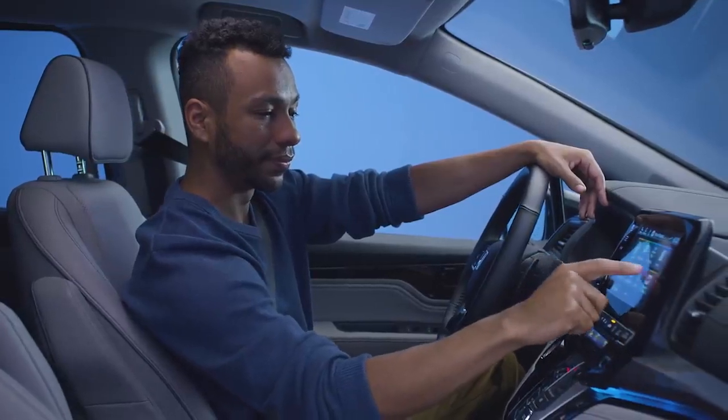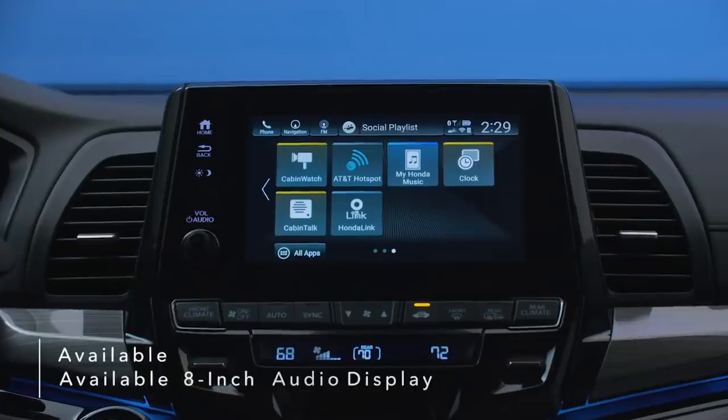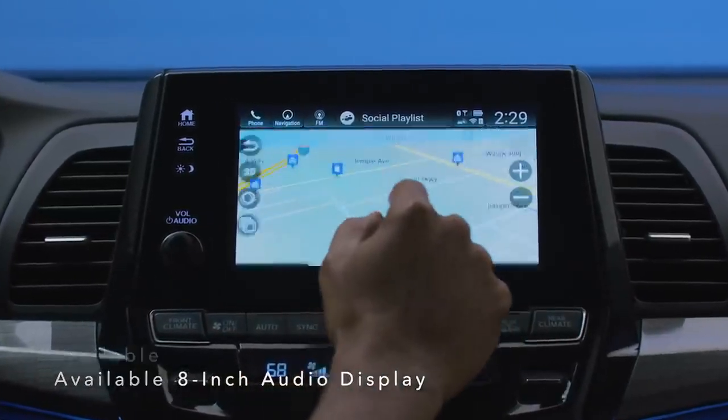Designed with a host of smart features for the whole family, the Odyssey brings new levels of innovation and convenience to the ultimate family vehicle. An available bright, full-color 8-inch audio display lets you touch, pinch, and swipe your way through music, podcasts, and navigation.